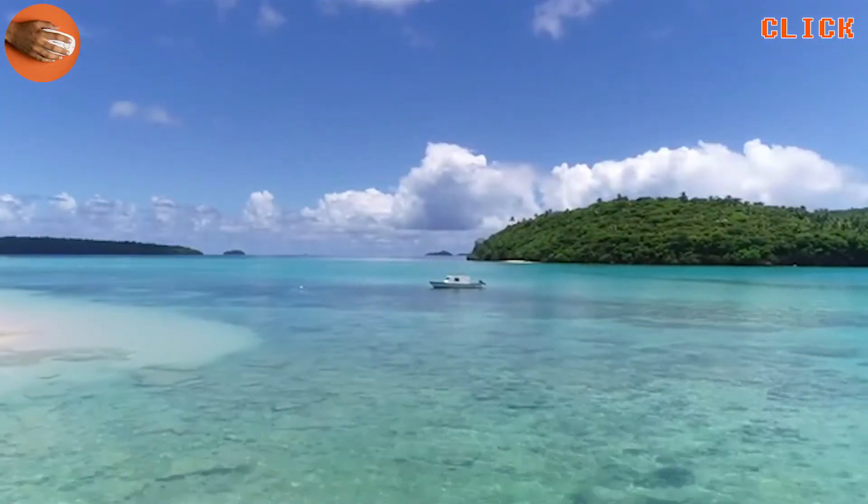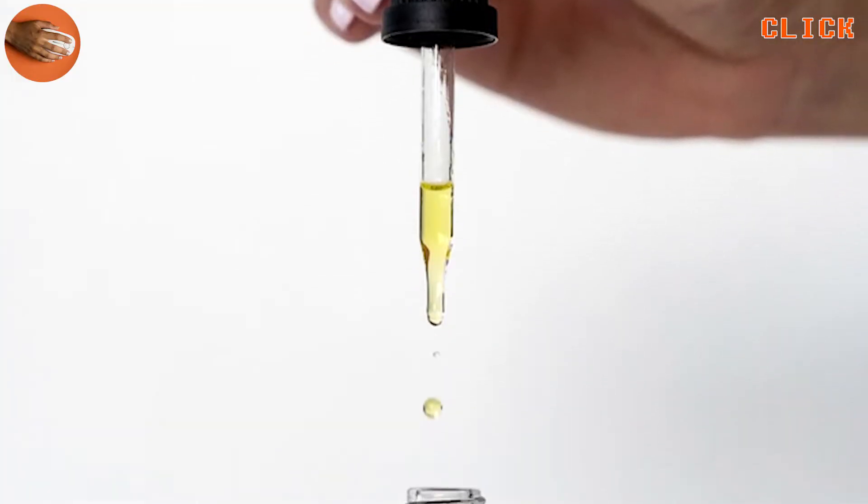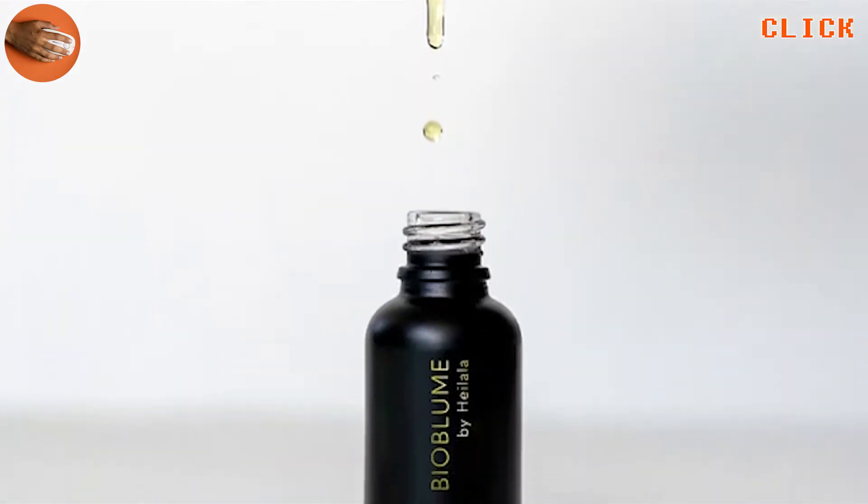As we look forward to the new year, we're finding new ways to take care of ourselves. After four years of science and innovation, we're excited to introduce BioBloom by Heylala, our brightening facial oil.